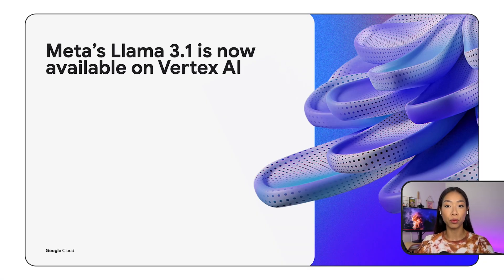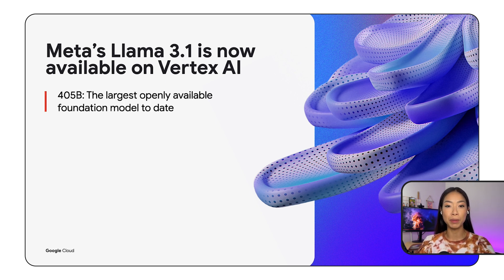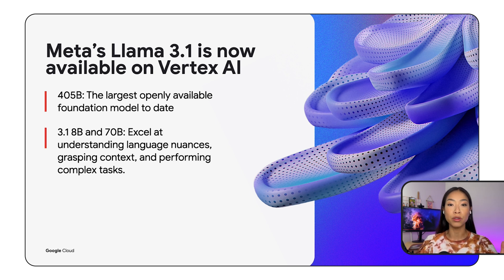First up, we recently announced Llama 3.1 models are now available on Vertex AI, and this includes a new 405b model — the largest openly available foundation model to date. The 8b and 70b are also new versions that excel at understanding language nuances, grasping context, and performing complex tasks such as translation and dialogue generation.